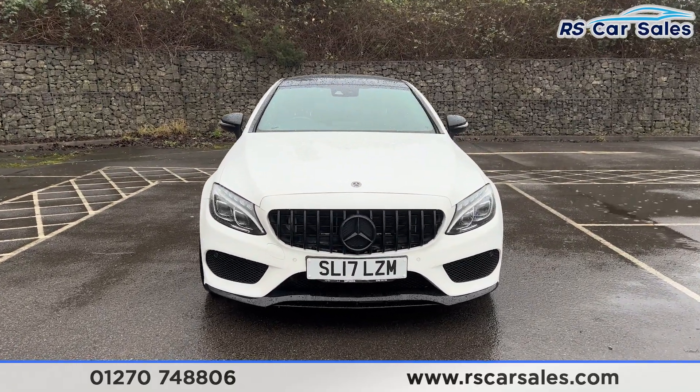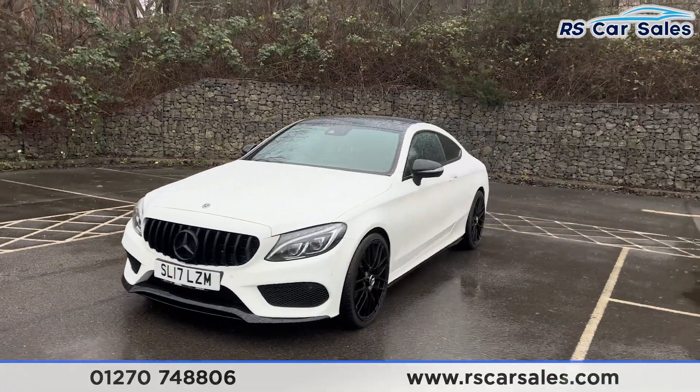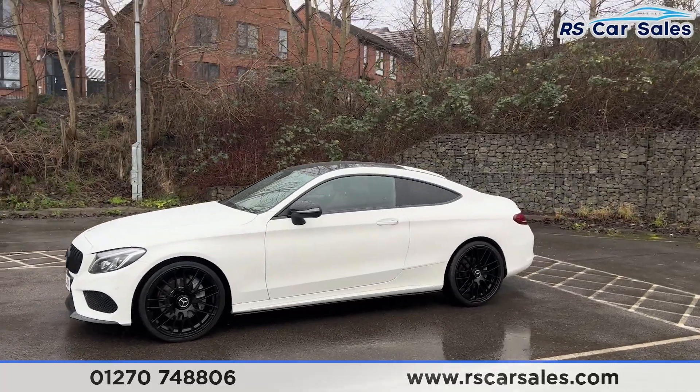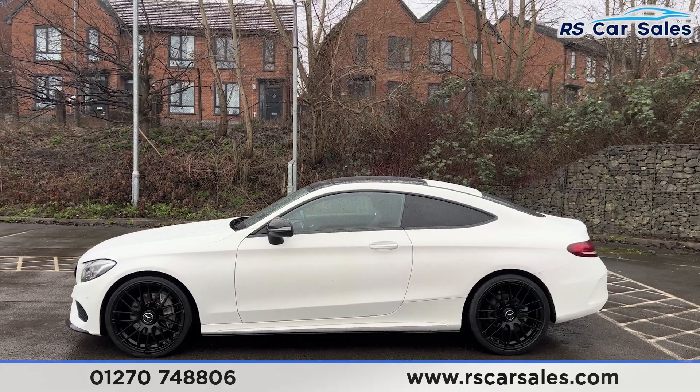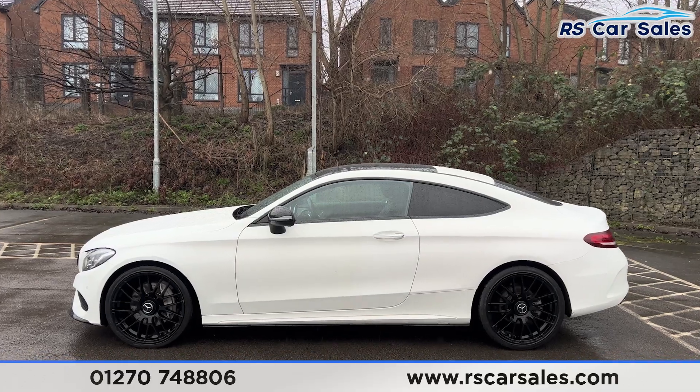We have the Panamerica front grille with the black Mercedes badge in the center, along with the gloss black front splitter. Round to the passenger side, you'll find the side skirts along the bottom. We have color-coded door handles with the chrome tops and the black door mirrors.